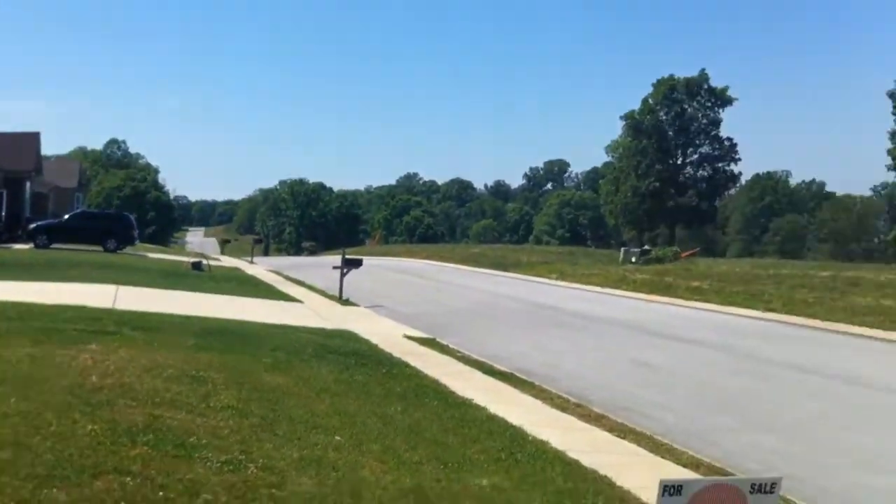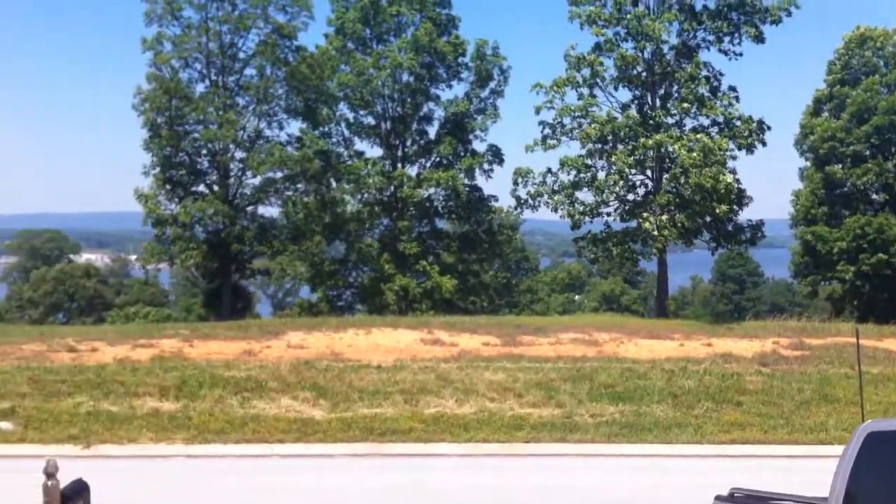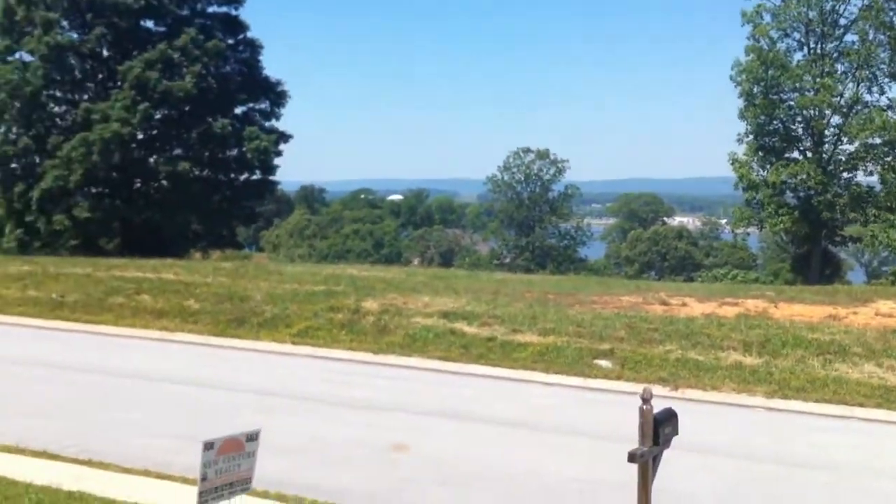And you can get a view of the neighborhood here. Right across the street, you can see the Chickamonga Lake. Good view here from the front of the house.